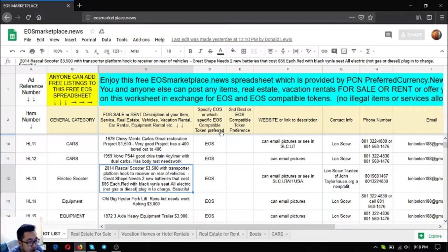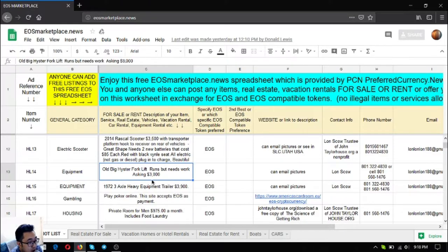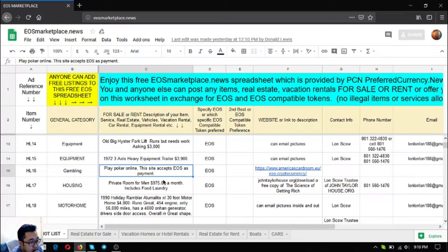The next two items are equipment: an old Big High Star forklift that costs $3,000 US dollars, and a 1972 three-axle heavy equipment trailer with an asking price of $3,900. There's also a gambling site listed here where you can use cryptocurrency, especially EOS, as bets.